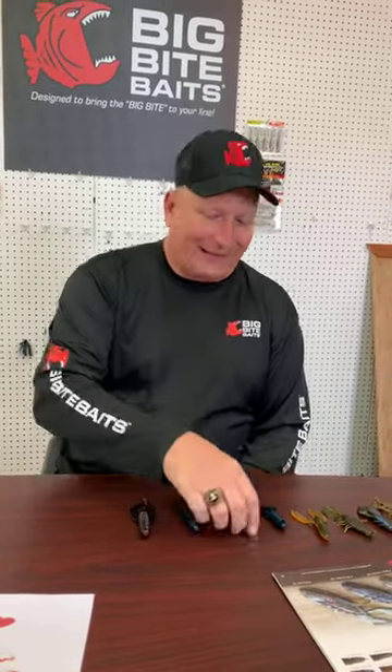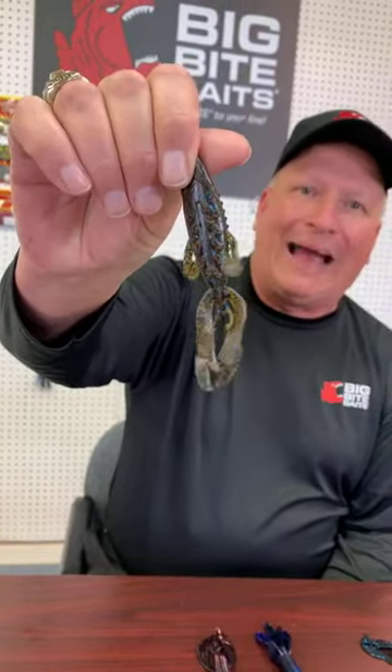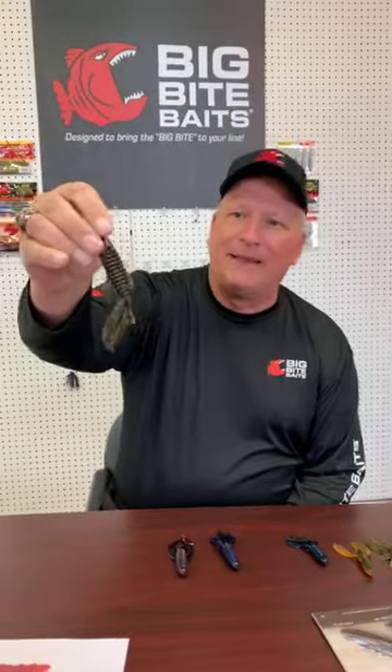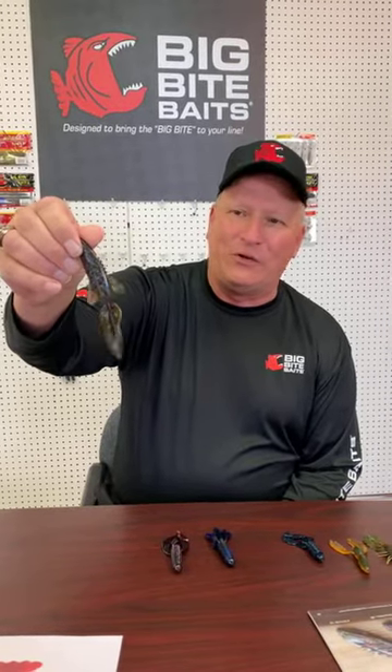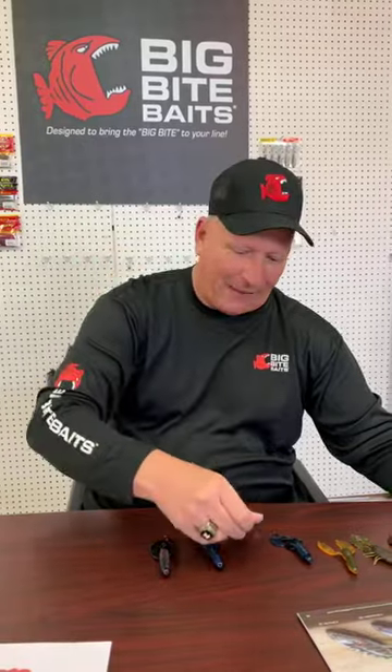A question from High Buck Fishing: what is your favorite craw bait and why? Right here — the Fighting Frog. We call it the Fighting Frog but it's a craw-style bait. Why? Diversification. I can use this bait so many different ways. This tilapia color right here is a killer. You can use it on a Carolina rig, on the back of a jig, on the back of a swim jig, a football head jig — so many different ways to fish it. That's what I love about that particular bait.